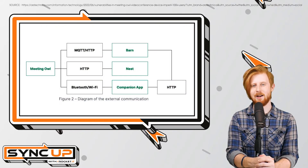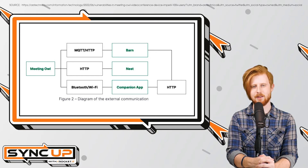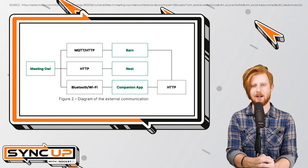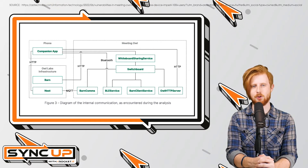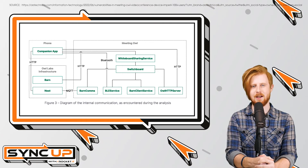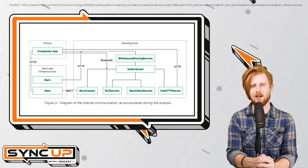But the vulnerabilities don't stop there. In addition to unsecured databases, OWL devices themselves pose a risk. For example, the Bluetooth functionality of these devices requires no password by default. In turn, it'd be extremely easy for a hacker within Bluetooth range to control the device. Taking things a step further, if a Bluetooth vulnerability is exploited, hackers could potentially use the OWL as a tool to spread malware on the business network.